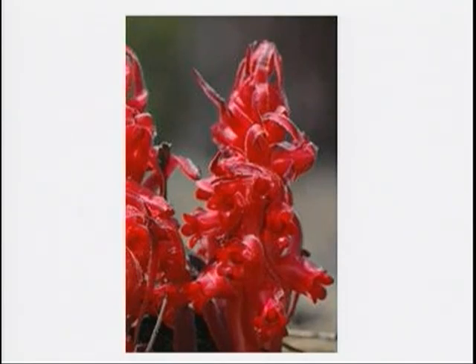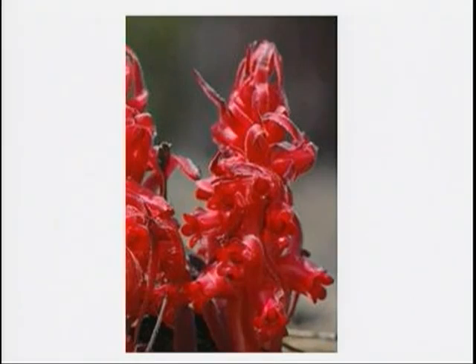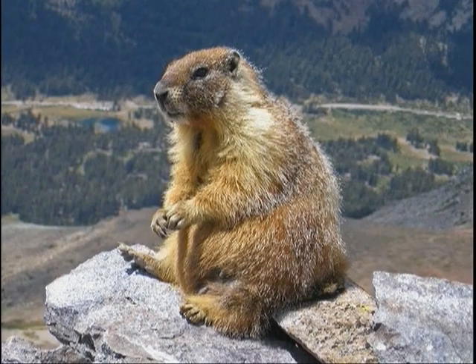The yellow-bellied marmot is also one you could see around Lake Tahoe. If you hear a strange cluck, whistle, or trill at the top of one of Tahoe's rocky peaks or high elevation meadows, it could be coming from the yellow-bellied marmot. A great place to see marmots in Tahoe's wild is the Desolation Wilderness.